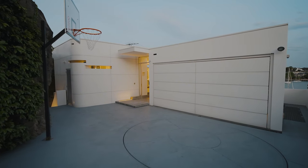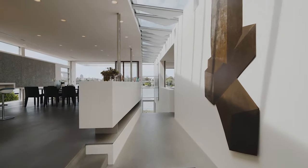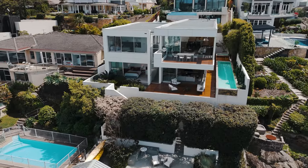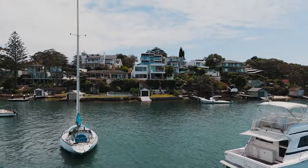This stunning waterfront home is one of the most rare opportunities to come to market in the Longerville Peninsula in years. Set in the best pocket of Longerville's famous Lucretia Avenue — what an opportunity.